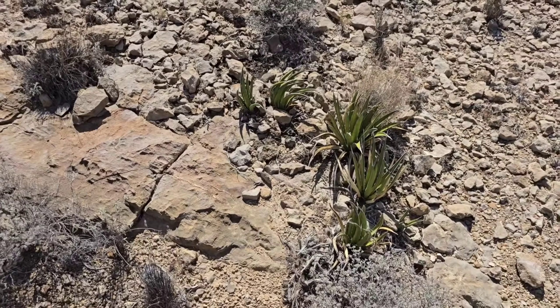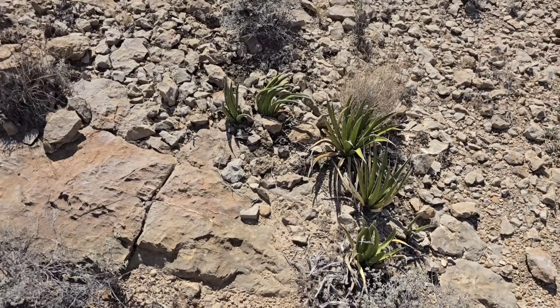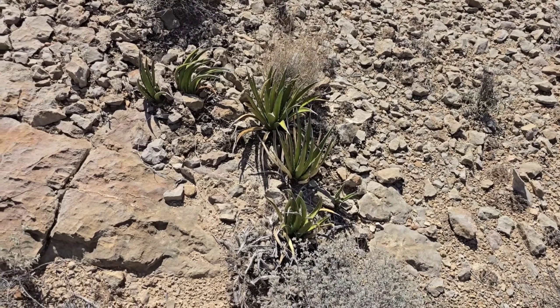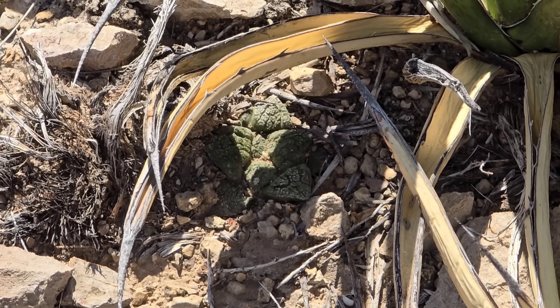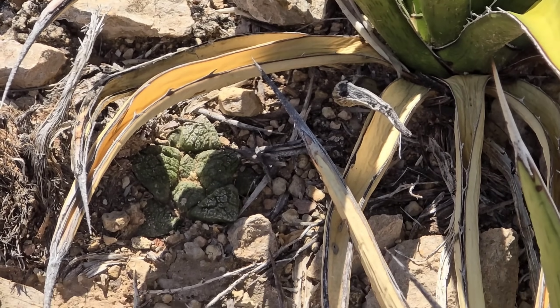Look at that — the whole lechuguilla just forms a little colony. You cut the leaves off, you roast that thing, it's just pure sugar, pure syrup. And look at that — there's another little Ariocarpus right there, another little living rock cactus hiding beneath that lechuguilla. They rely on each other.